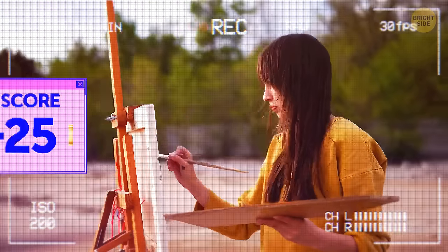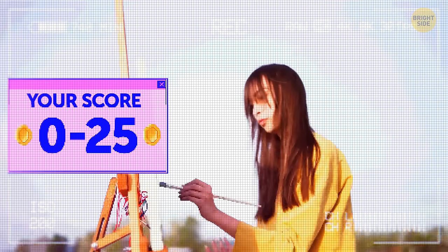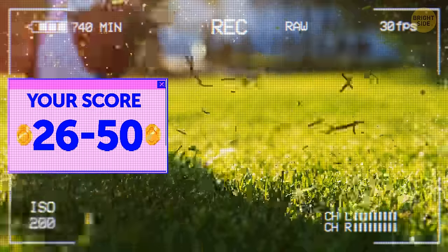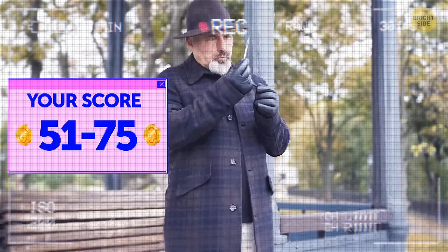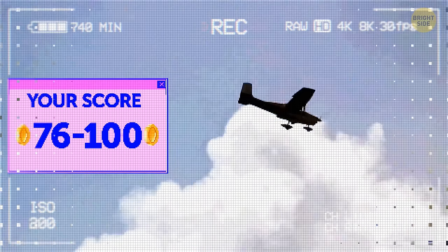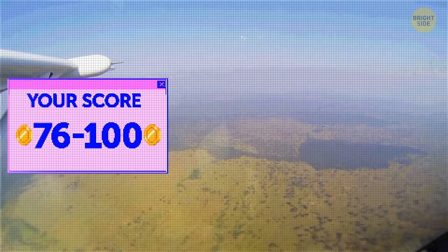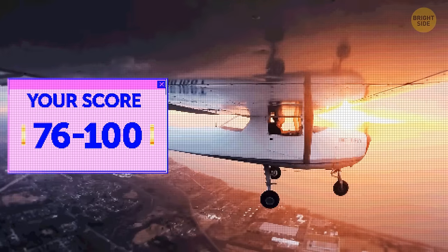If your score is 0 to 25 points, work more on your observation skills and you'll get better. If you've got 26 to 50 points, you have a quick eye — with more practice you'll soon become a pro. If you have 51 to 75 points, you're as attentive as Sherlock and can spot the tiniest details without much effort. But if you've got 76 to 100 points — nothing can escape your eagle eye. It's better not to mess with you.